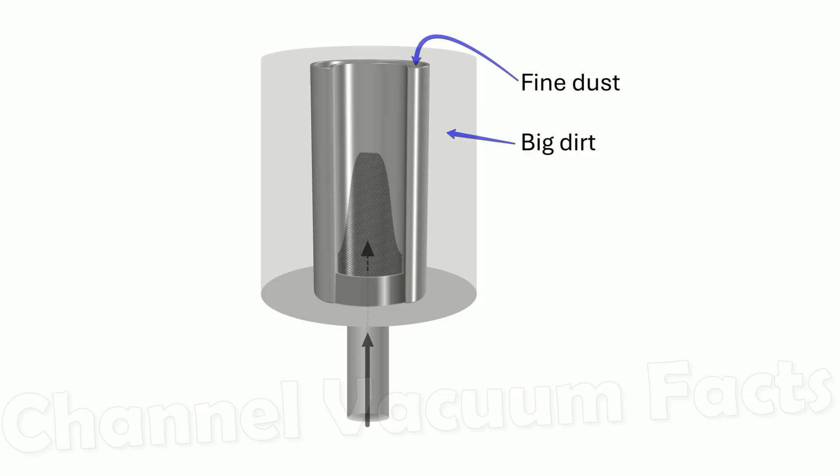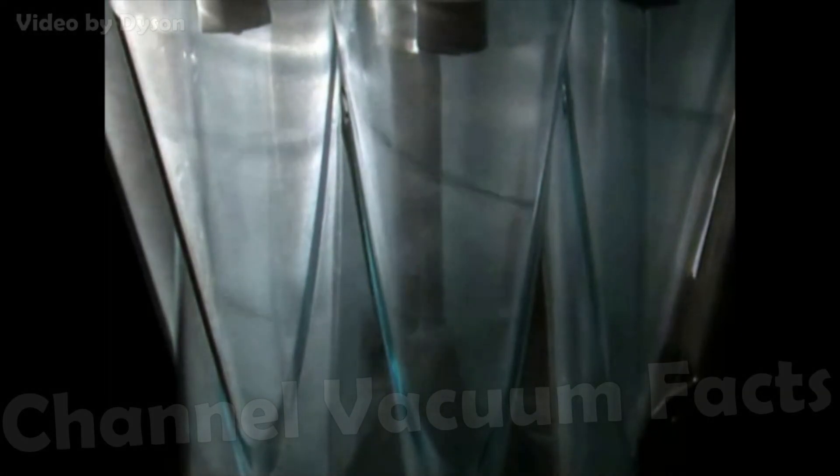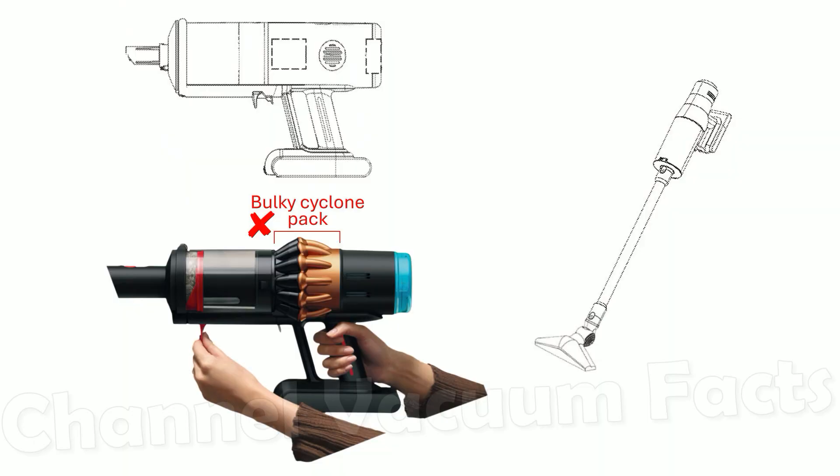All microscopic filtration can now be done in the main bin without later need for cyclones or needing space for the big bulky cyclone pack, giving a physically much smaller and lighter product with the same bin capacity and using fewer materials.